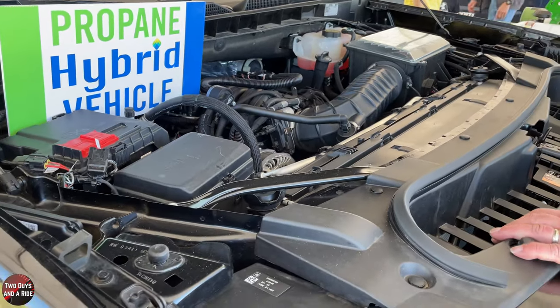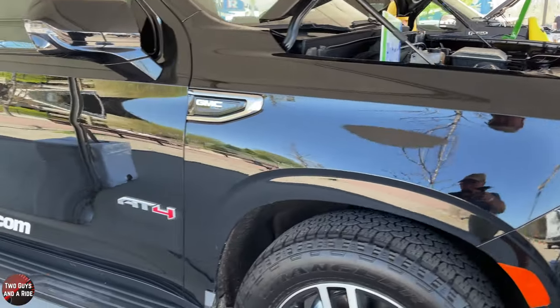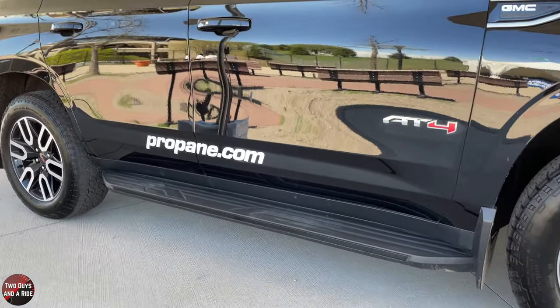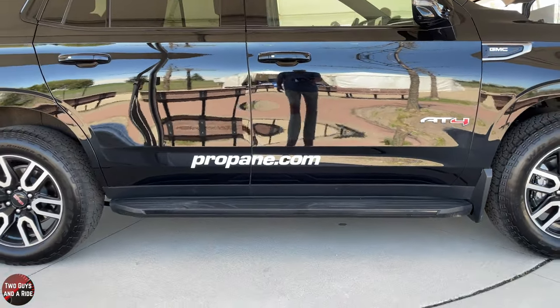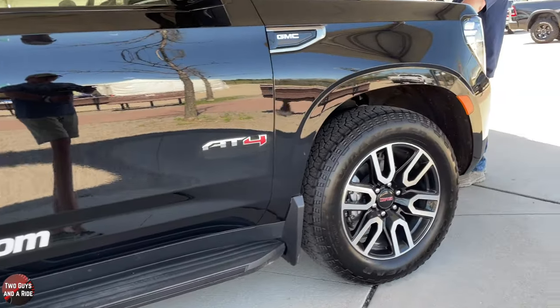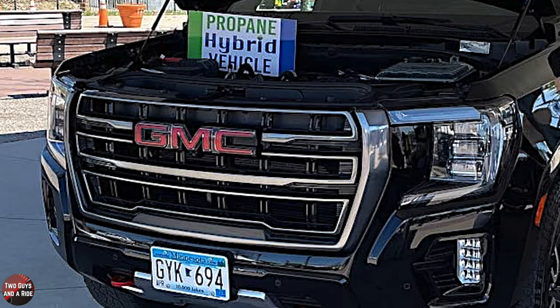If I bought a car and wanted to switch it to run dual gas and propane, you guys would do that? We would do that. In terms of power and horsepower, anything this vehicle does on gas it'll do exactly the same on propane — no difference at all.